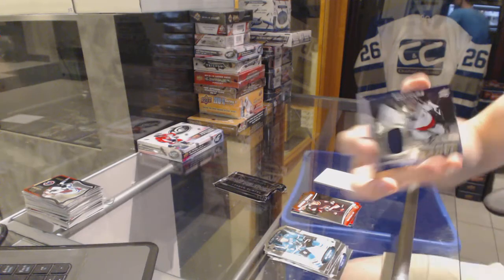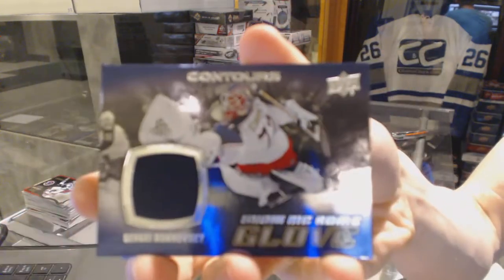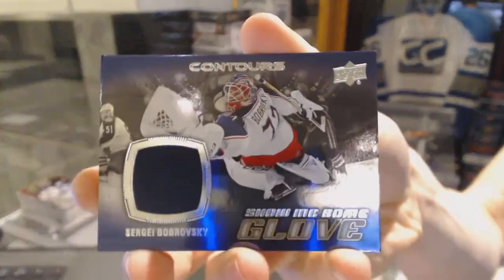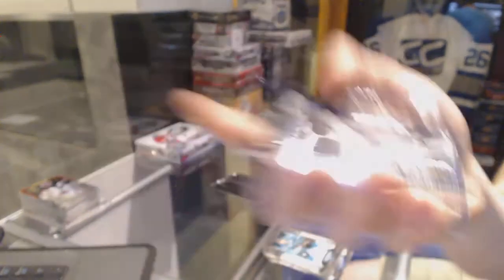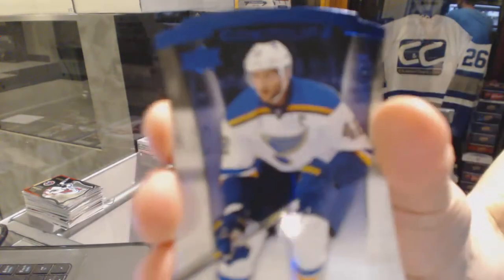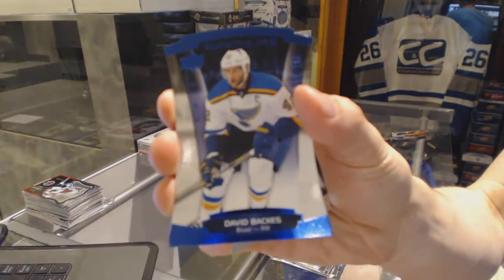We've got a Show Me Some Glove jersey for the Columbus Blue Jackets Sergei Bobrovsky, and a blue parallel number to 499 for the St. Louis Blues David Backes.